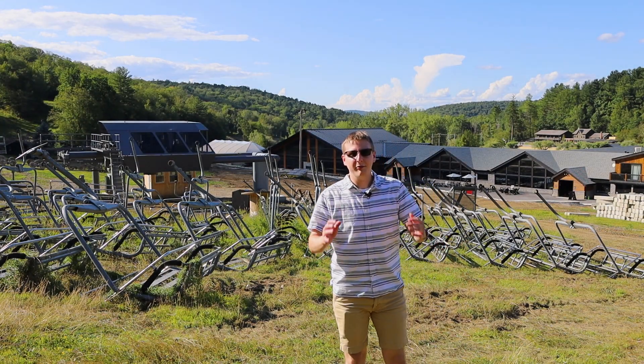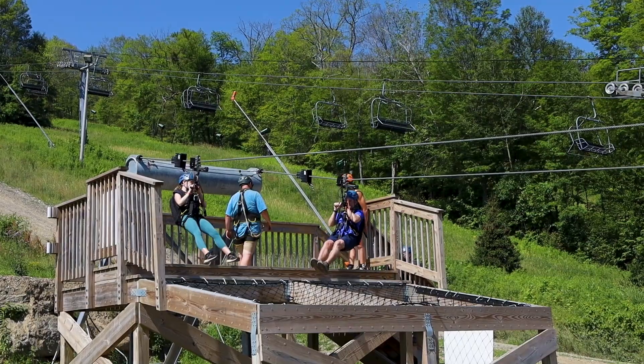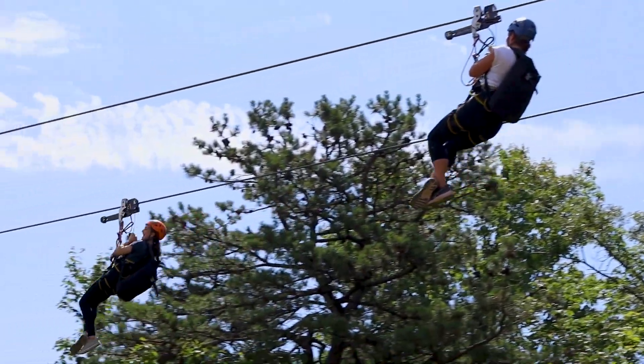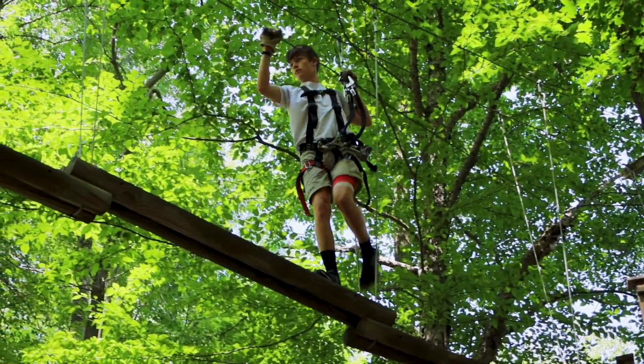With all this talk about winter, it's reminding us that there are only a few weeks left of summer. So come spend a summer day at Catamount — enjoy our zip tour or our aerial park. Both are still open six days a week through Labor Day weekend, after which we will be going down to weekend operations.